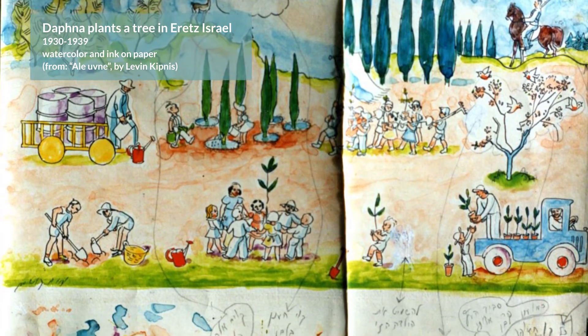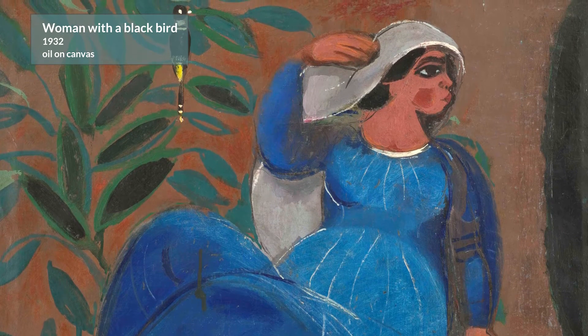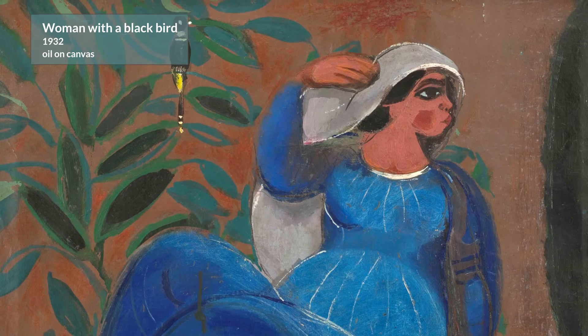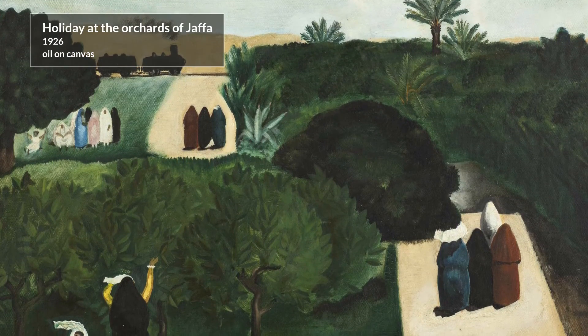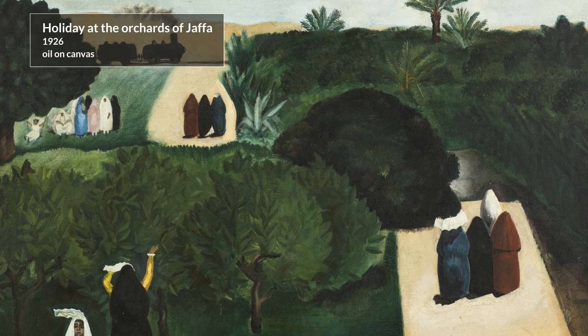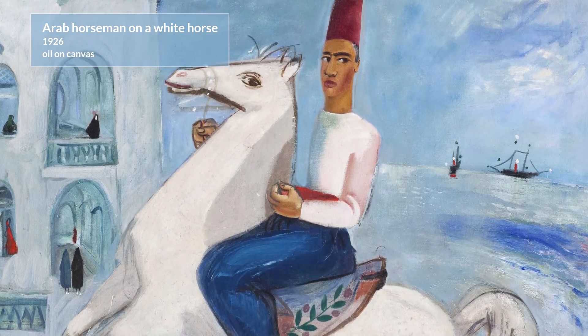He returned to Israel in 1926 and was part of a group of artists that created the Eretz Israel style. The subjects of the works were the land of Israel, its scenery and its people, with the emphasis placed on the stark colours and the bright light of the country.